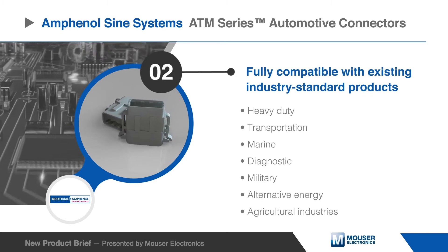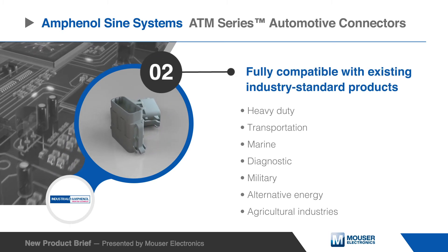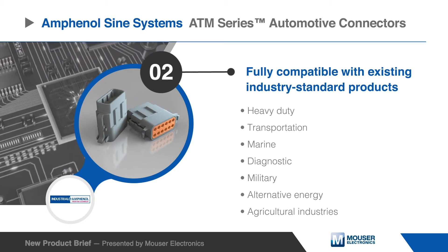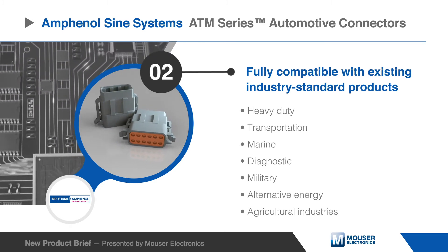Fully compatible with existing industry standard products, these connectors are a high-performance and cost-effective solution that can be leveraged in heavy-duty equipment and transportation, as well as marine, diagnostic, military, alternative energy, and agricultural applications.